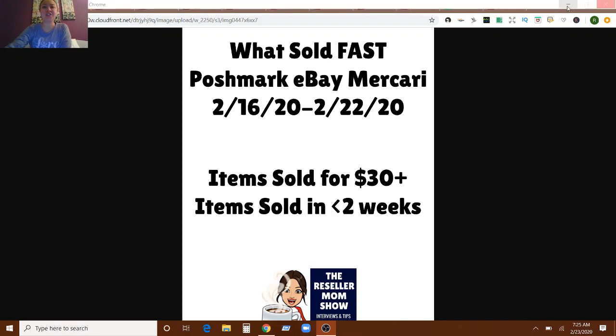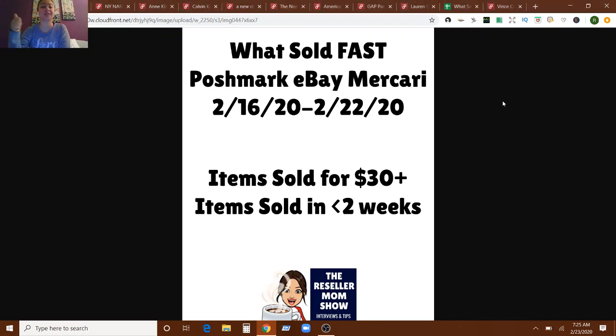What's up, Mamas? I'm Rebecca. You're watching the Reseller Mom Show. Thank you for joining me today for a What's Sold Fast video. I do these videos every Sunday, so if you want to know what sold in less than two weeks, or what sold for over $30, or both, and any other kind of notes that I make throughout the week, come and see me every week here.